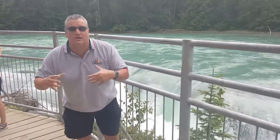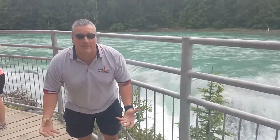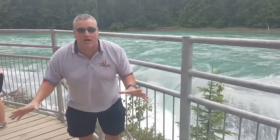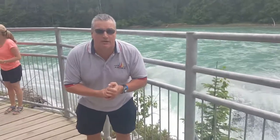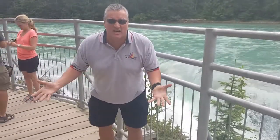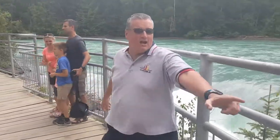Here we are at Rearguard Falls, which is the first decent point where salmon from the Pacific Ocean can actually come up and jump. It might be hard to see them this time of year because the season is usually August, but we'll see what happens. This is the next stop on the tour of the Jasper train ride. Look over here — pretty good, hey?